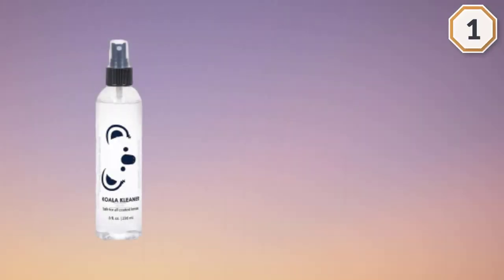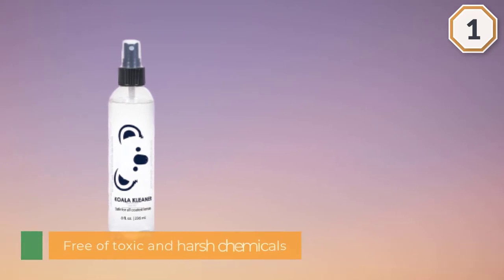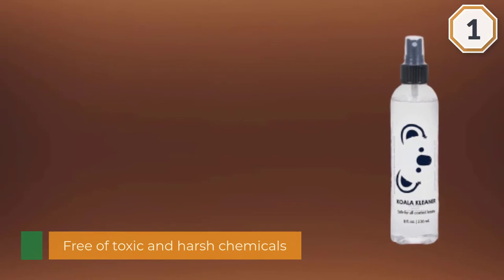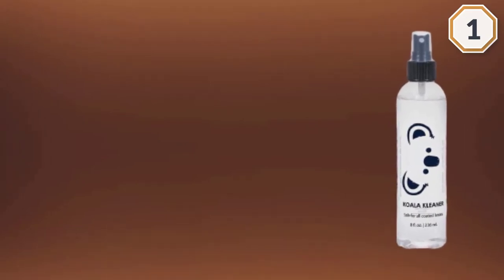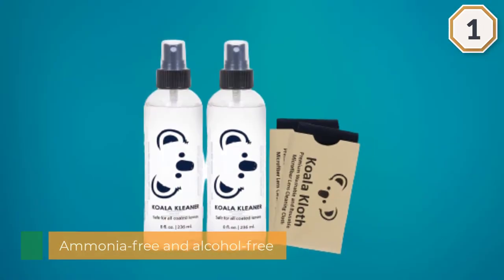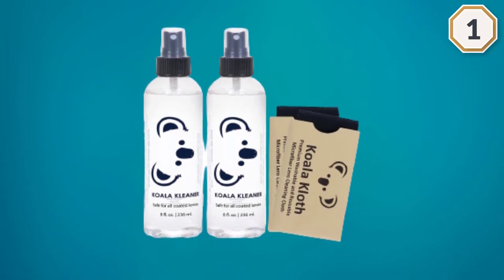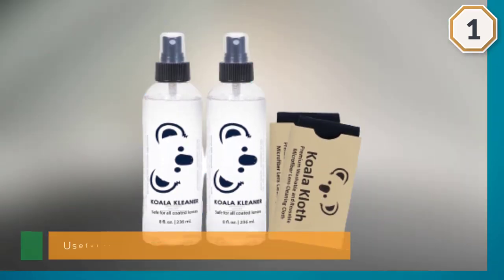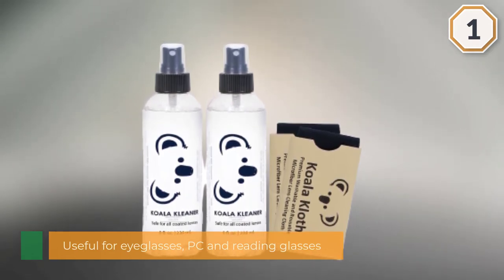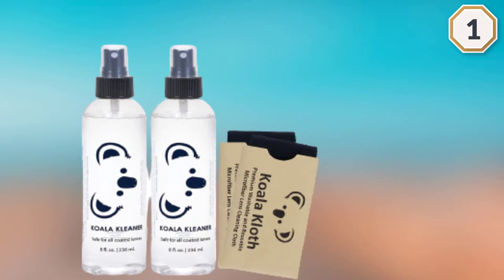The Koala Cleaner eyeglass lens cleaner spray is proven to be safe and gentle when it comes to cleaning all types of screens and lenses. It is free of toxic and harsh chemicals, ammonia-free and alcohol-free, making it gentler and safer for a wide range of uses. It is useful for eyeglasses, PC and reading glasses, sunglasses, safety eyewear, camera lenses, and all digital screens.